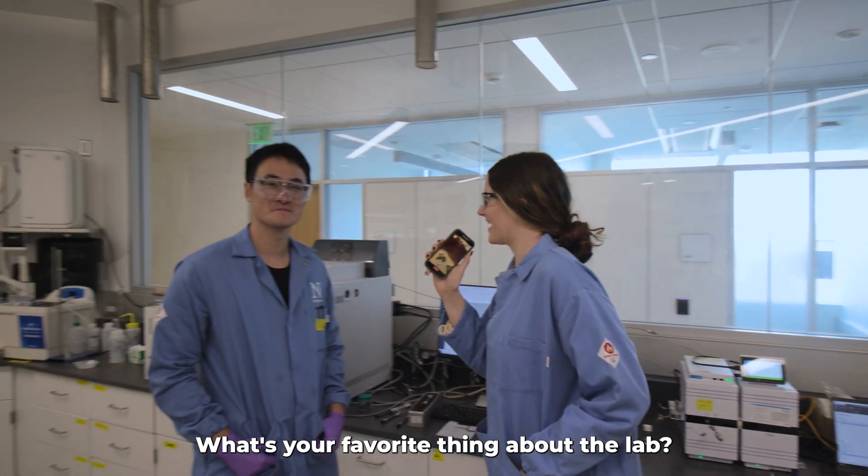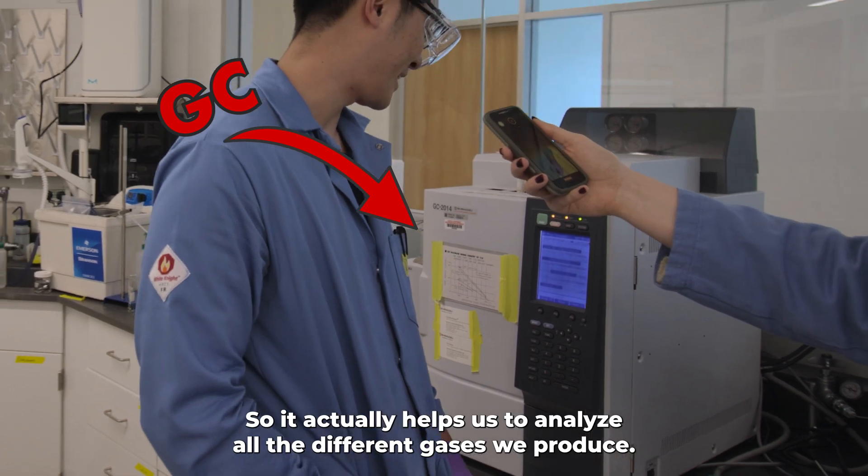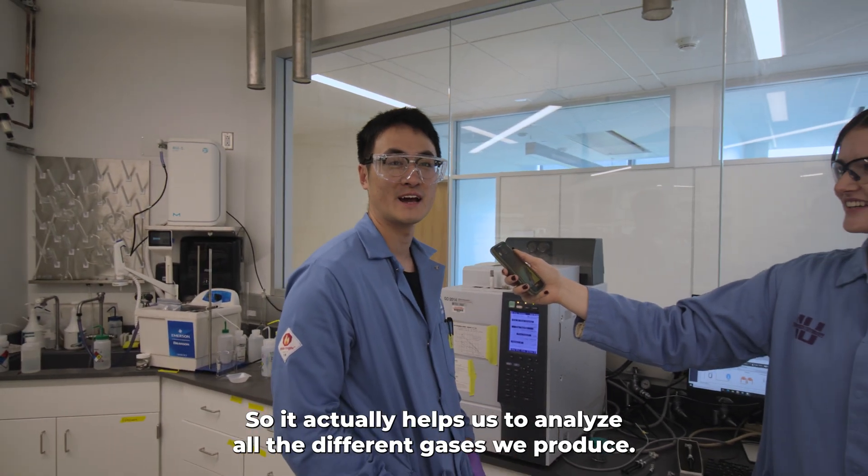What's your favorite thing about the lab? My favorite part of the lab is the GC — it actually helps us to analyze all the different gases we produce.